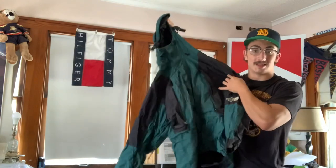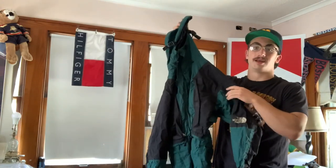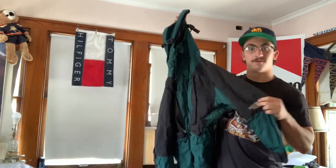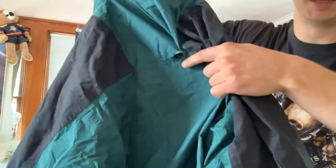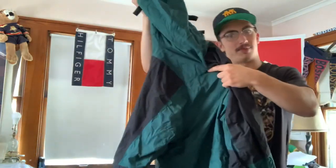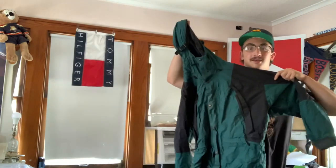Right here we got this 90s North Face Gore-Tex jacket — this was assisted by a buddy at the bins, huge shout out to him. It's got the little North Face hit here. The only flaw I can see right now is a rip — I think that's why he passed it to me, he didn't want to deal with the rip. But this thing is so sexy, can't go wrong. Full North Face vortex.